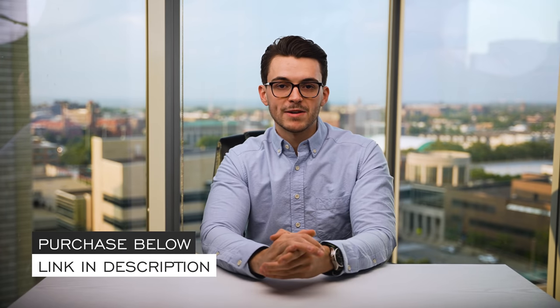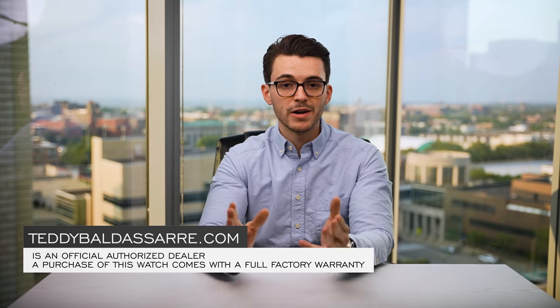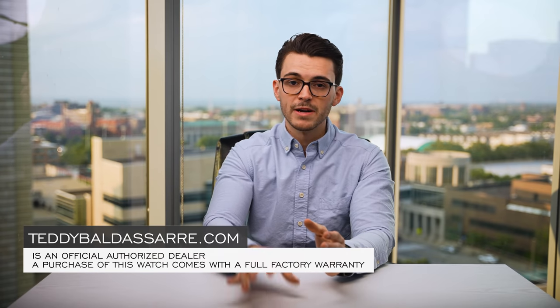If you are in the market for this watch, it is available on teddybaldessar.com. We are a full authorized dealer of all the brands we carry, with quick fulfillment and dedicated customer support. All our products come with a full factory warranty, and we also offer price matching — if you see one of our watches cheaper at another authorized dealer, fill out the form and we'll get in contact with you. Nine out of every ten dollars generated from our store goes right back into the content we're creating, trying to foster a new generation of watch enthusiasts. Thank you again so much for watching — be well, and I'll see you all very soon.